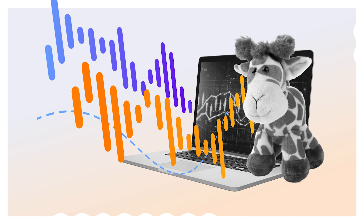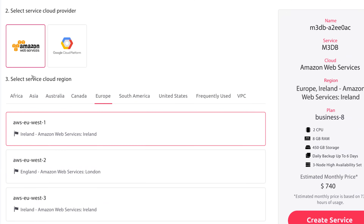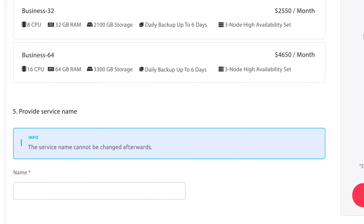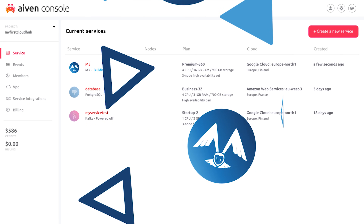At IVAN, our open source time series solutions make everything easy. Just pick a cloud provider, select the database, storage and tools you need, and you're good to go. You can scale up or down later with no downtime and no lock-in.